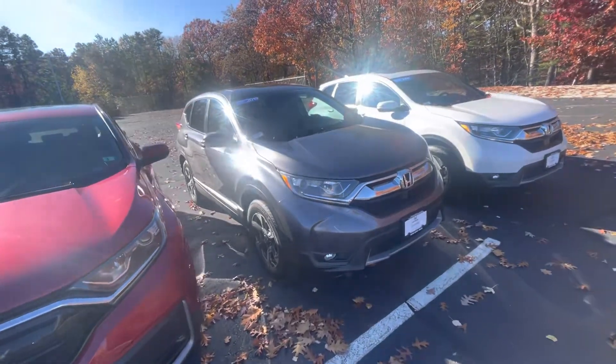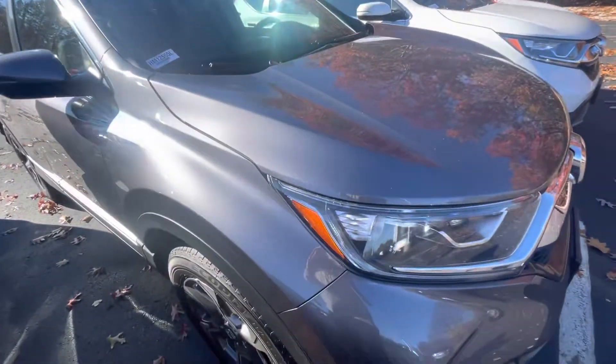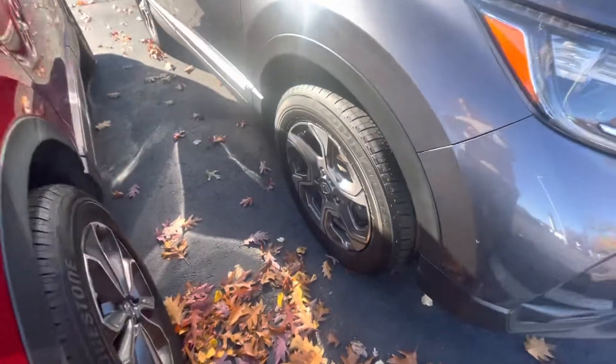Let me bring you around the vehicle here. I'm going to show you some of the features. If you can see here, this is the nice gray exterior. Let me show you those wheels — machine cut alloys.